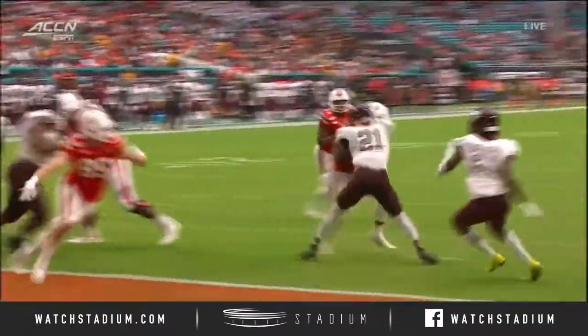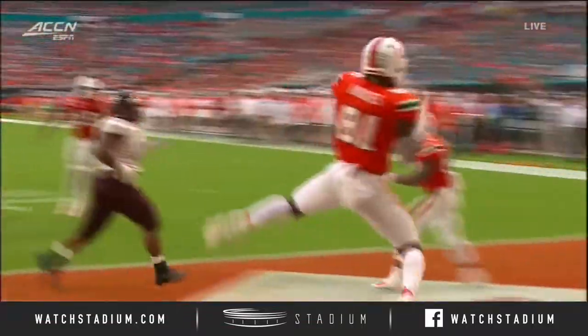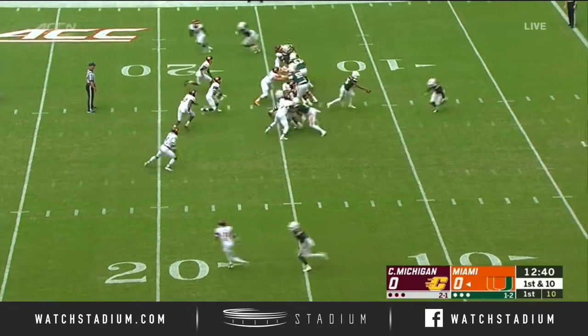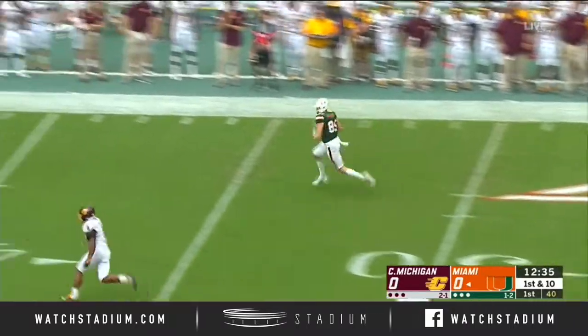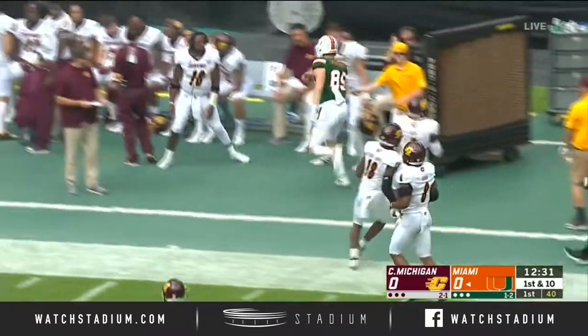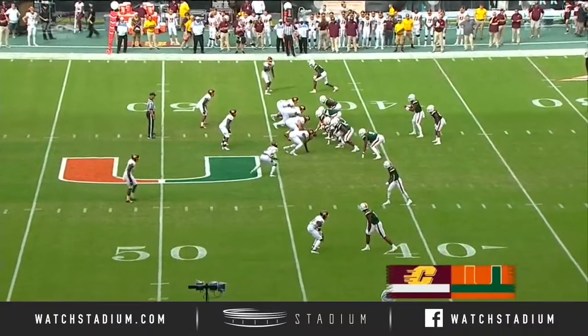Play action here on second down. Looked like Williams initially was going to run the football. He had an option shy or short. The faith that DJ Dallas has some time, and now on the back side is the receiver wide open — that's Will Mallory the tight end — and he's going to pick up big yardage out near midfield into Central Michigan. Something for you to think about as the game progresses.